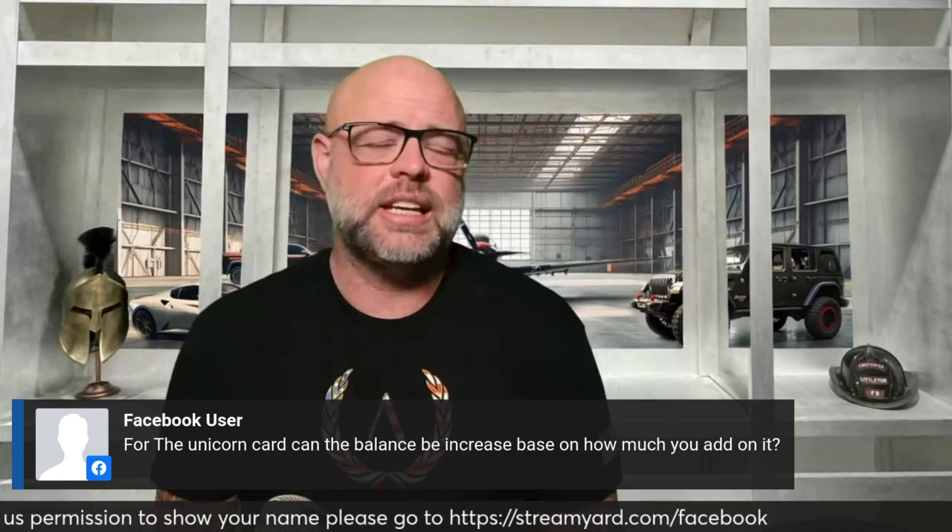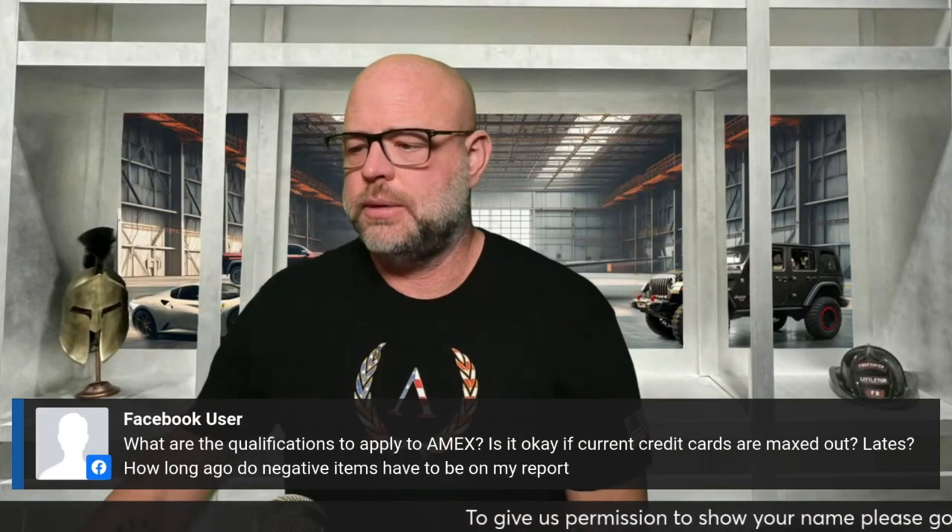Right on their website it does say that under their optimized plan, the more you spend and use it, the higher your credit limit goes. Maybe once you get the account you can call and ask yourself, or just try it out.